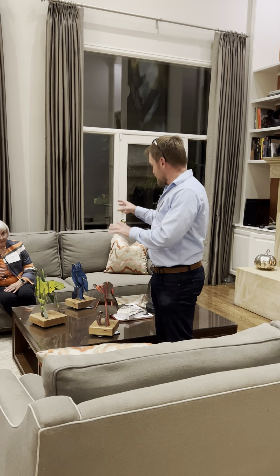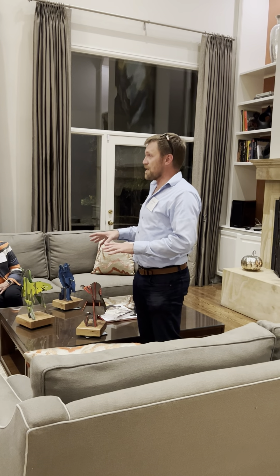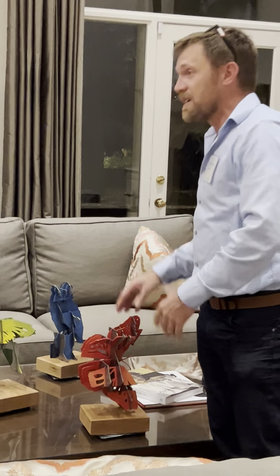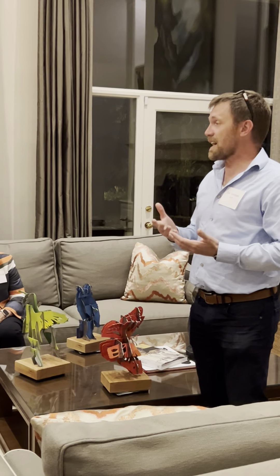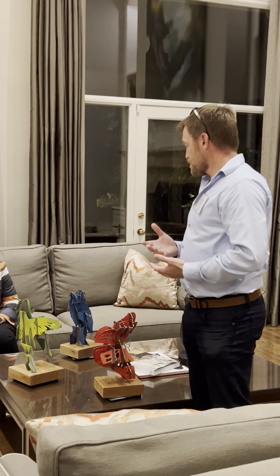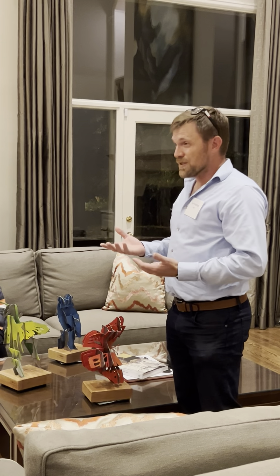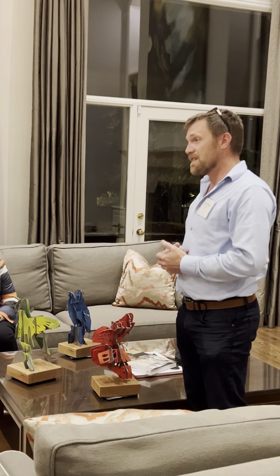So to start out, these are three maquettes for what we're thinking of for the John Mead Park. Feel free to come up — they all spin around. Each one of them has a different image depending on the perspective you're looking at it from. I've been a sculptor full-time for about 14 years, give or take a few months.